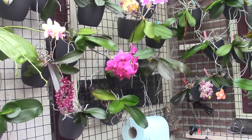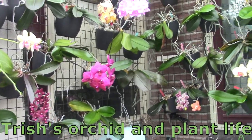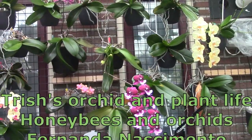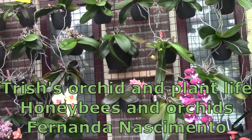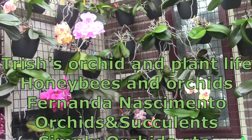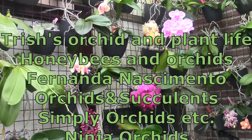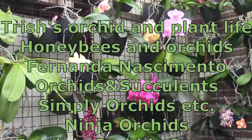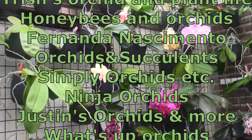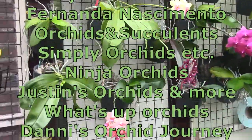First we have Trish, Orchid and Plantlife, then Honeybees and Orchids — Michael is the one who put this care collaboration together, so thank you for inviting me. Third is Fernanda Nascimento, Orchids and Succulents, then Simply Orchids. And Nina from Ninja Orchids is the one who invented these care collaborations — a big thank you because I really, really enjoy them.